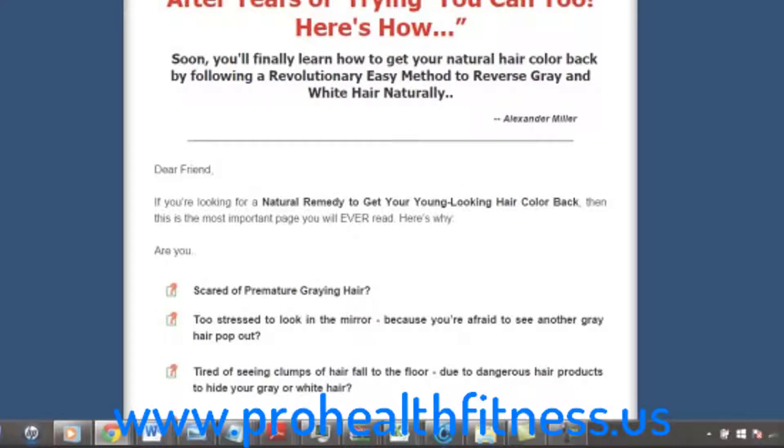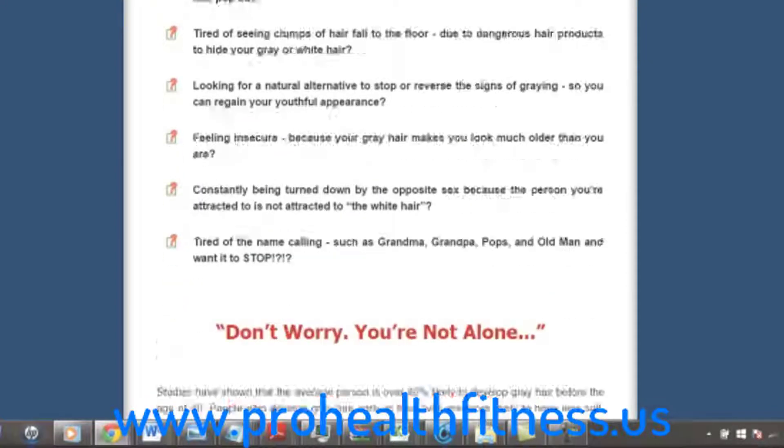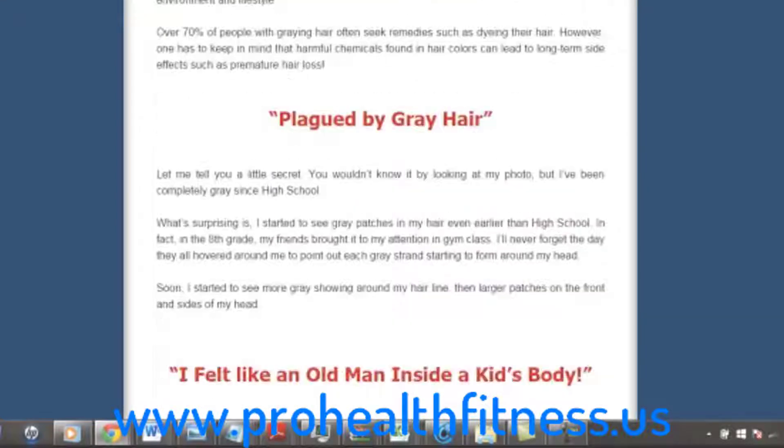What I like to say about this product is it's not a quick fix. There's nothing that's going to happen overnight, because it takes at least 3 months to start seeing results using the product, and you have to do it on a daily basis.